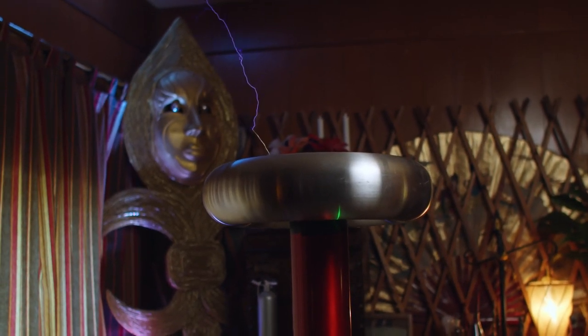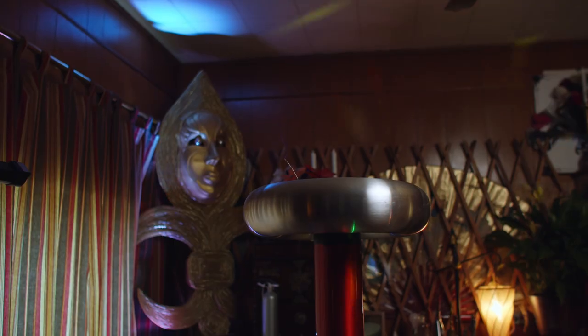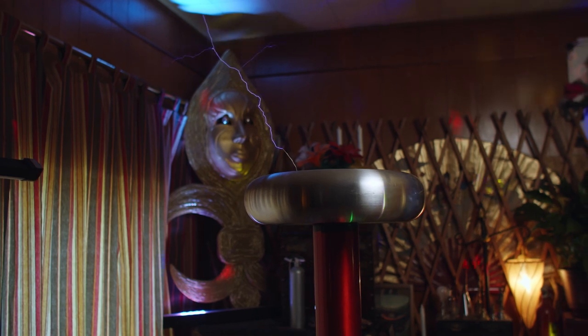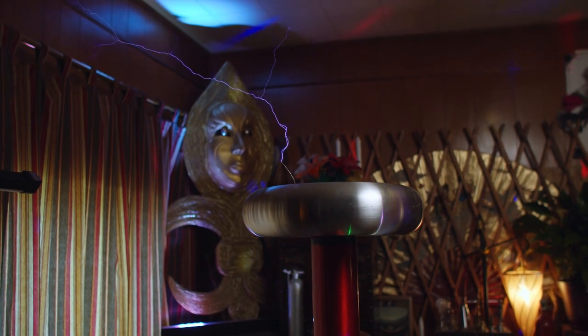Before we play some music on the Tesla coil, let's talk about the science of sound. This note that you hear has both frequency and amplitude. The amplitude tells us how loud the sound is. So if we give the Tesla coil more power, the amplitude goes up and it gets louder. And of course, that electrical arc is actually making the sound. It's vibrating at a frequency, so if we change the frequency, we change the pitch.